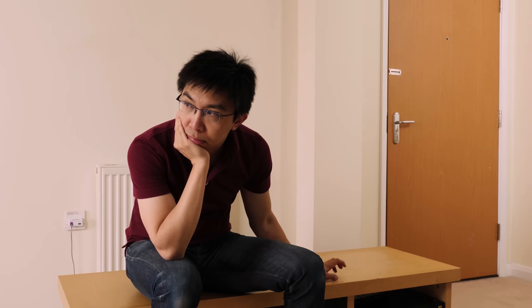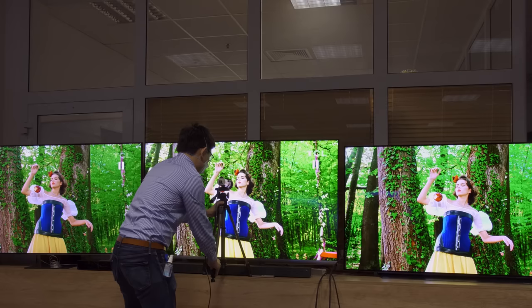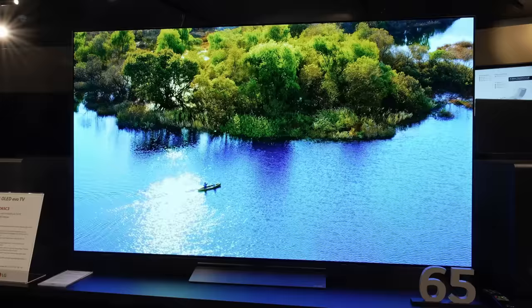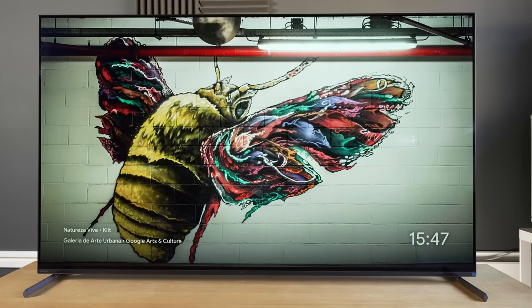With more than half the year gone, we're now getting some decent price drops on 2023 OLED TVs, so I thought it would be a good time to do an overview comparison of mid-range OLEDs from the big three manufacturers: namely the LG C3 OLED Evo, the Samsung S90C QD-OLED, and the Sony A80L OLED.